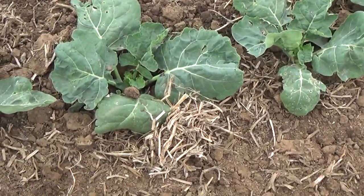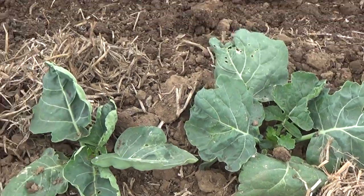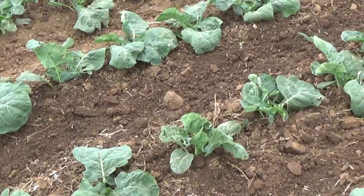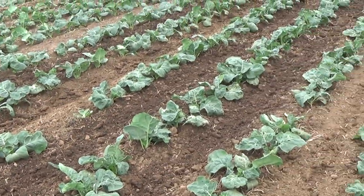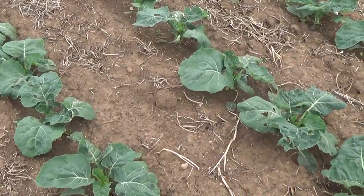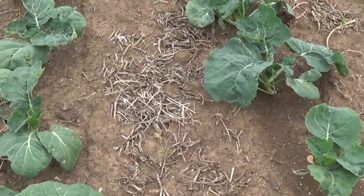This paddock's being inter-row weeded at the moment. Look at that pea trash — that's been incorporated in after harvest. These are the broccoli plants that have just been inter-row weeded. Over here they haven't had pea trash in the soil.